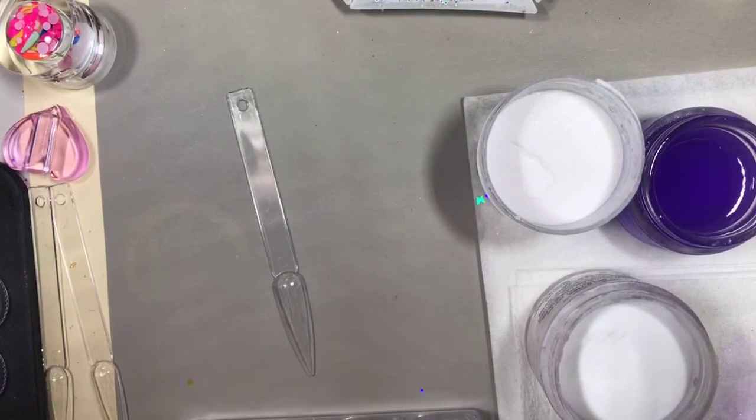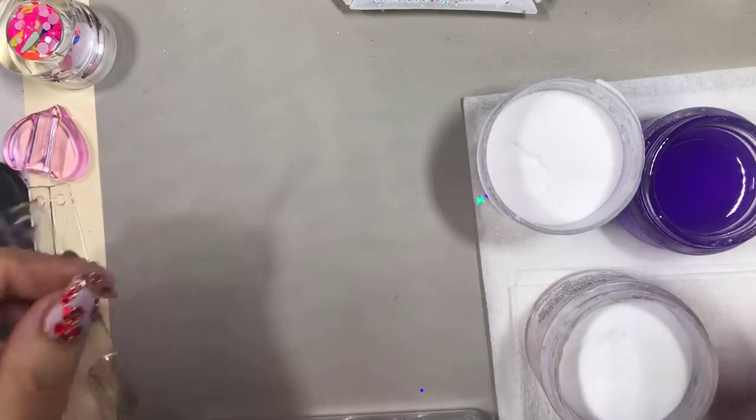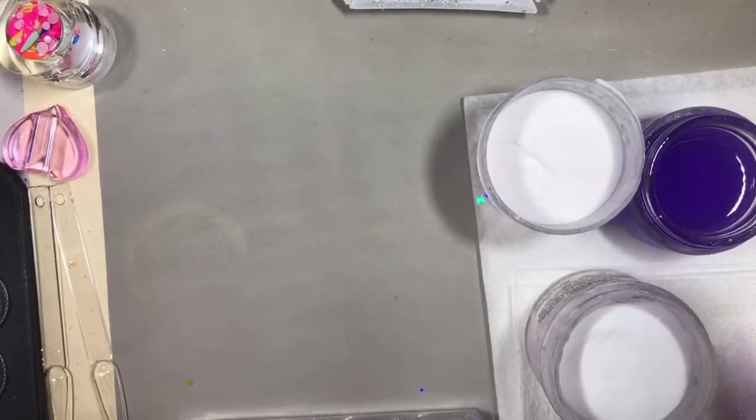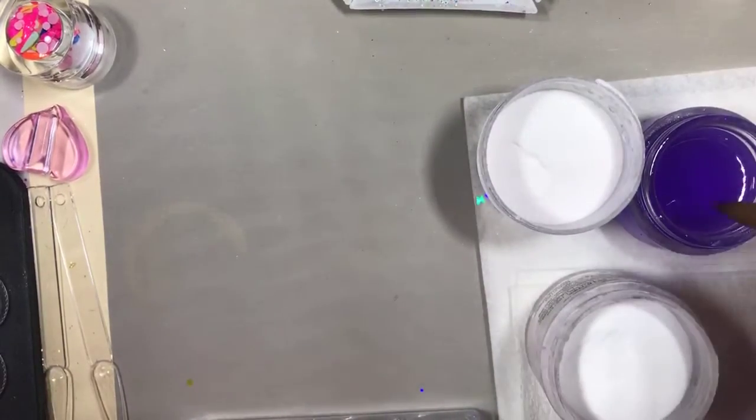I'm going to do this one first while I'm waiting for the white. I'm going to pick 70 percent clear and then only 30 percent milky white — we'll see how it turns out, because the milky white might not show as much as the pure white would.